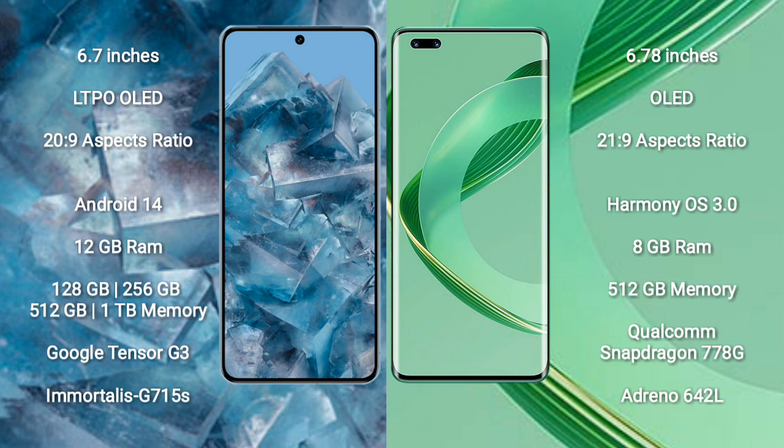Google Pixel 8 Pro runs on the Android 14 operating system. Huawei Nova 11 Ultra runs on the HarmonyOS operating system.